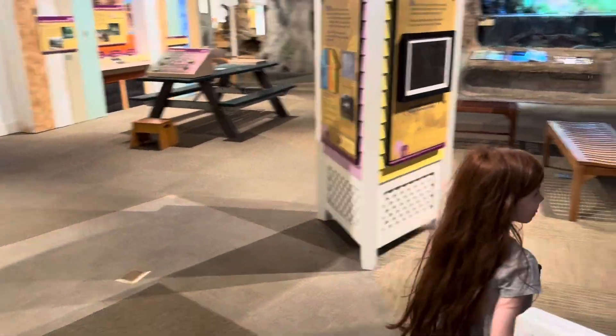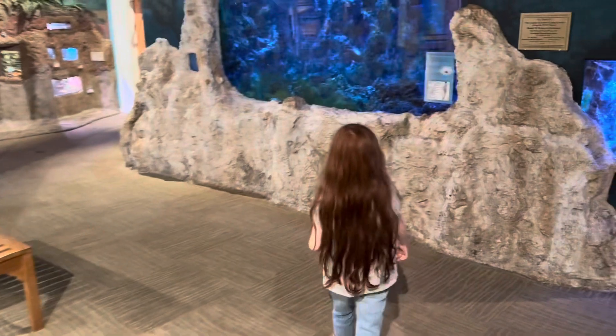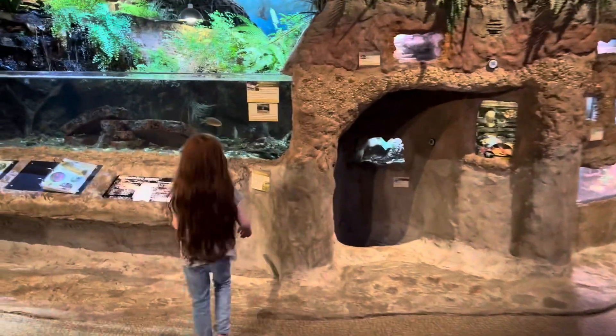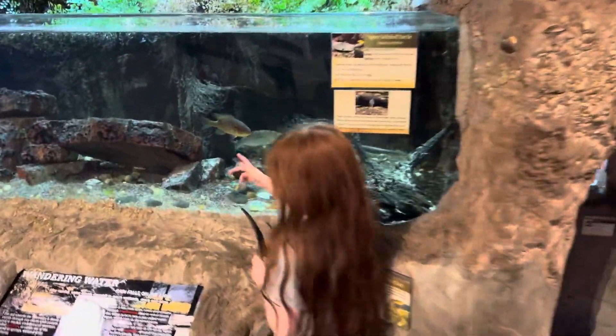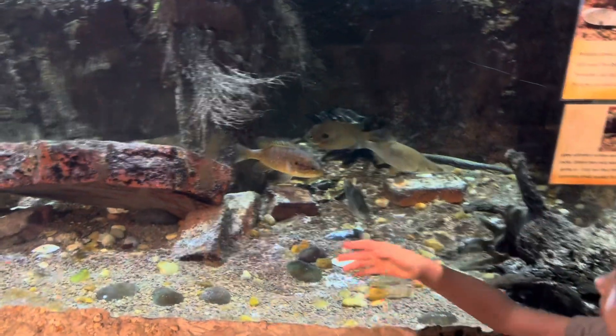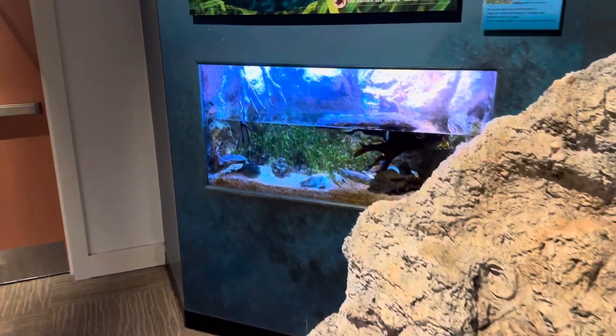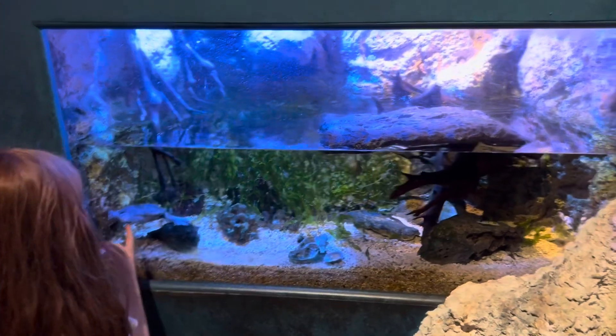Here we are inside the Sandy Creek Nature Center. Wow — a turtle! Look at that, how cool is that? That's a pretty big turtle, isn't it? There's more turtles around here somewhere too. Oh, look over here Katherine — here's another turtle. There's a baby turtle, it's so cute.